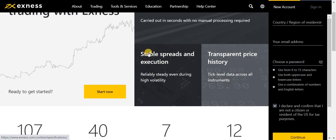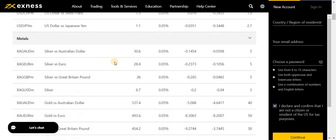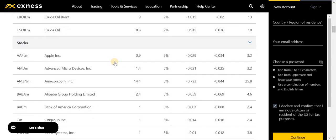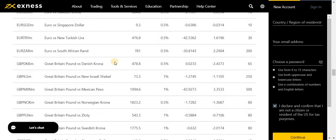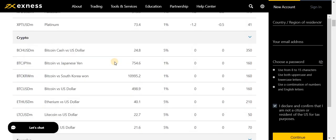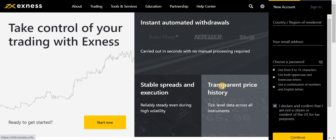Coming back to the home page: you have stable spreads and execution, and transparent price history which you can check by clicking the link. The account types available are Standard, Standard Cent, Raw Spread, Pro, and Zero. For instruments, you have metals, crypto, energies, stocks, indices, and exotic pairs — everything is available with no limitations while working with this broker.